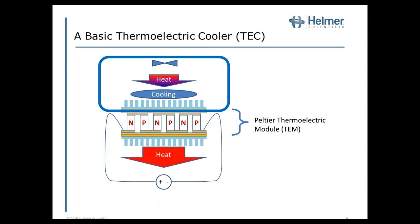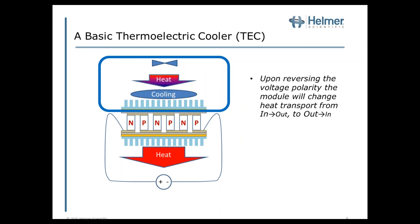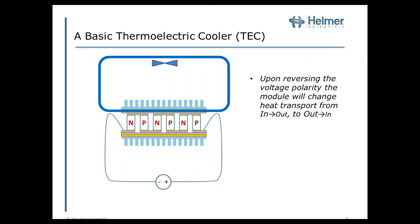One of the unique properties of thermoelectric modules is that if we reverse that voltage, and thus the direction of current, without doing anything else, we are now pumping heat from ambient into the chamber. Not only is the ambient heat being pumped into the chamber, but any power we're placing across the module is also being pumped into the chamber.